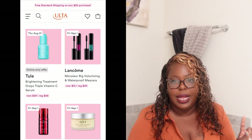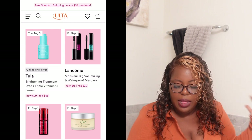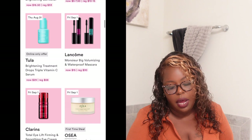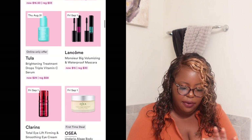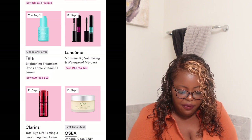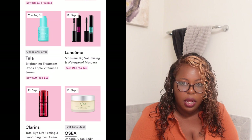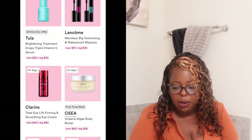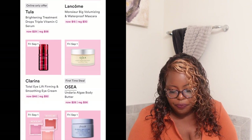On Friday September 1st, Lancôme has a moisturizing big volumizing waterproof mascara, normally $30, it'll now be $15. They also have Clarins Total Eye Lift firming and soothing eye cream, normally $92, it will now be $46. I'm probably going to pass on both the Lancôme and the Clarins.